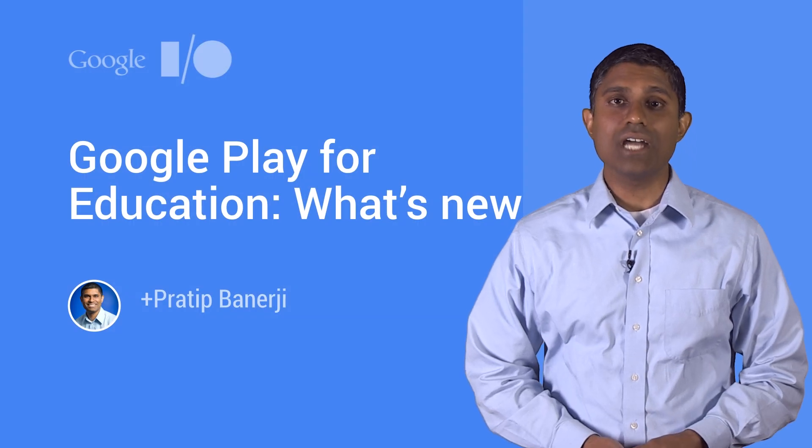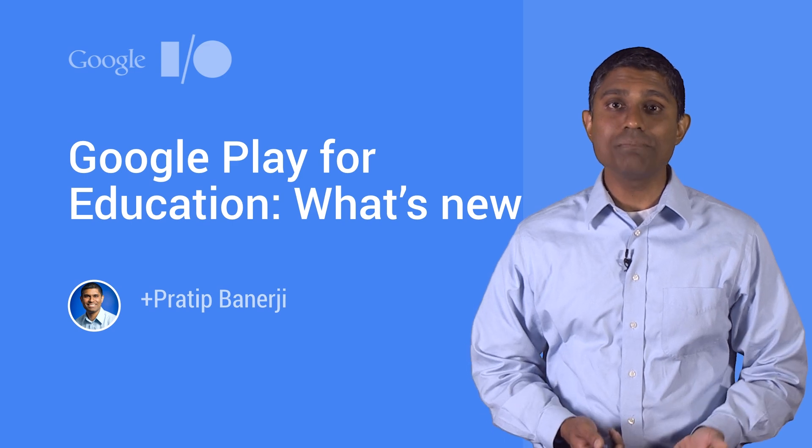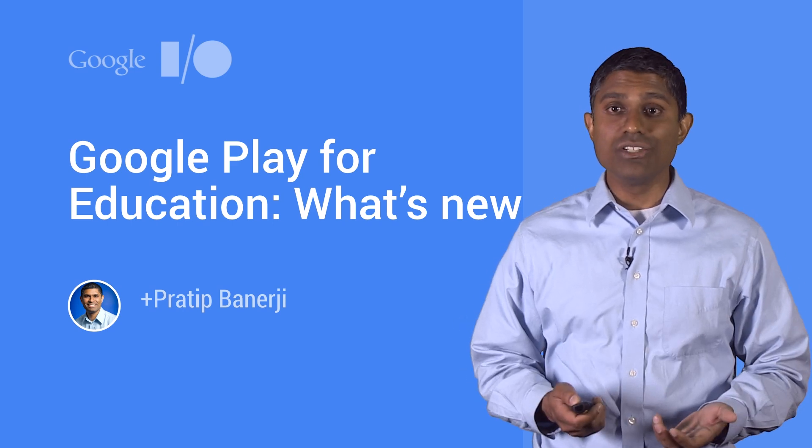Hi, my name is Prateep Banerjee. I am a product manager on the Google Play for Education team. I'm excited to be here today to talk to you about Google Play for Education — what we've launched, why we launched it, and what we're launching new this summer.